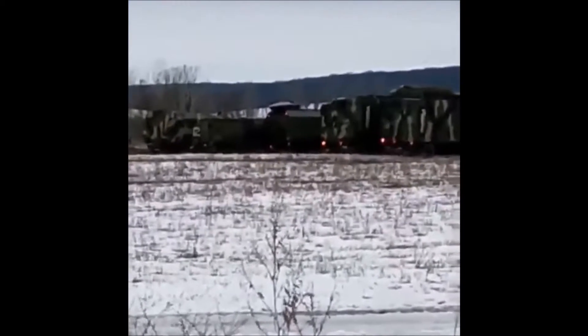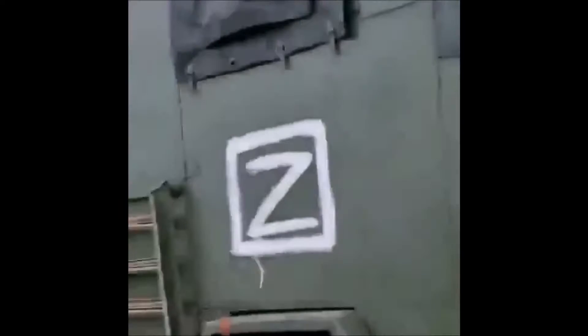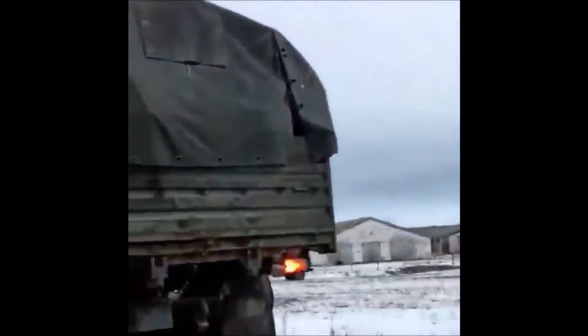Analyst Olivier Alexander offered up another theory, saying that the Z could just be for logistics. 'The Zs could be as simple as NCOs, or non-commissioned officers, telling vehicle crews to mark their vehicles after completed ready checks,' he wrote on Twitter. 'This is why you have no system or standardization at all. The truck with the massive Zs is that guy, and also the reason why there was a smaller Z painted on the door.'